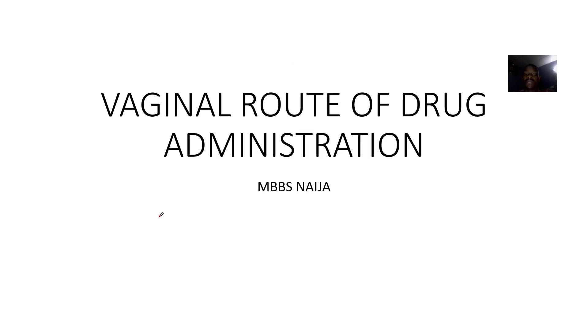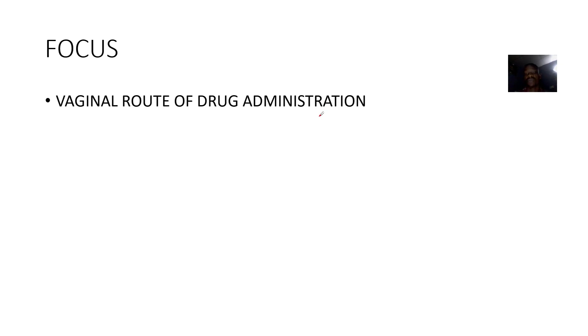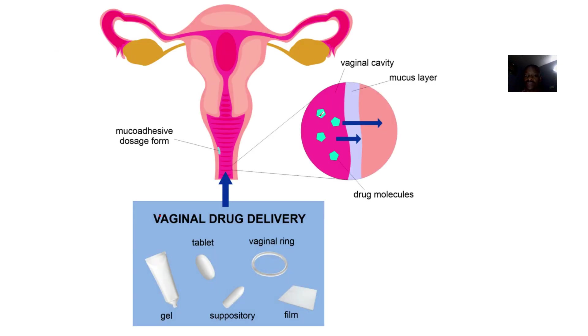We'll quickly talk about another route of drug administration that we left out when we were talking about pharmacology. This is what is known as the vaginal route of drug administration. The vaginal route of drug administration involves putting drugs directly into the vagina.